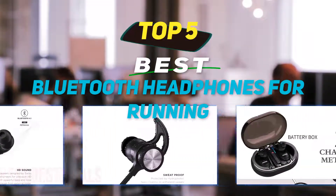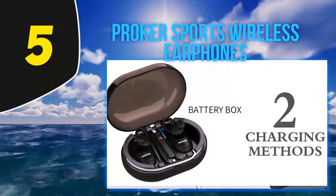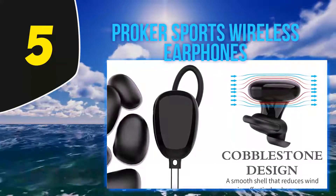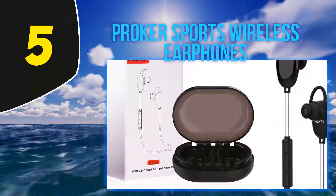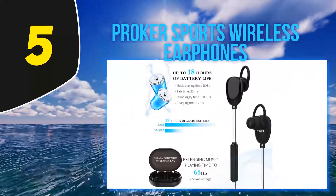Starting at number 5, Proker Sports Wireless Earphones. These Proker earbuds are built to deliver the features that runners need. They have high definition sound using top technologies including the CSR 8645 chip, aptX, and Bluetooth v4.1, and are water resistant to IPX7 standards.